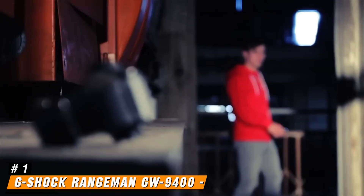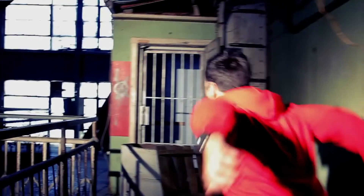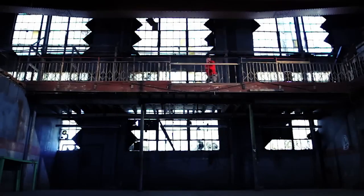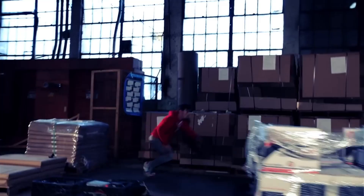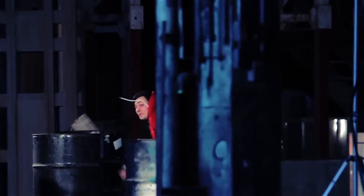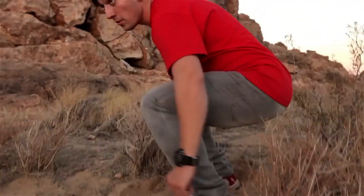Number 1: G-Shock Rangeman GW-9400. In my opinion, the Casio G-Shock GW-9400 Rangeman is one of the most important Casio G-Shock models in a while, and is possibly the best Casio G-Shock watch available today. From a durability, functionality, and style perspective, this is one hard watch to beat. A cornerstone feature of the Rangeman is that it was the first Casio G-Shock to include the full stack of ABC sensor technology — altimeter, barometer, and compass — and also includes a thermometer.